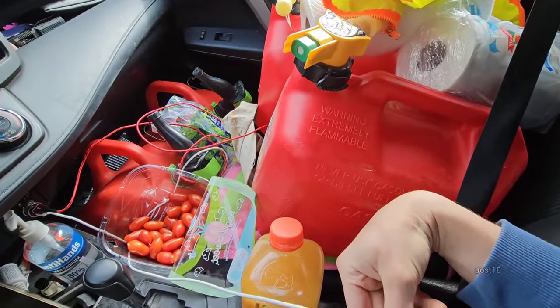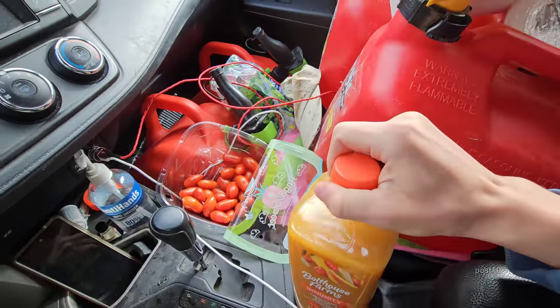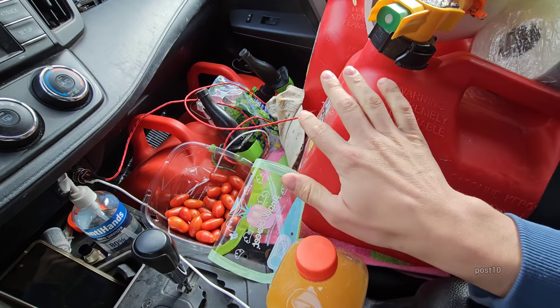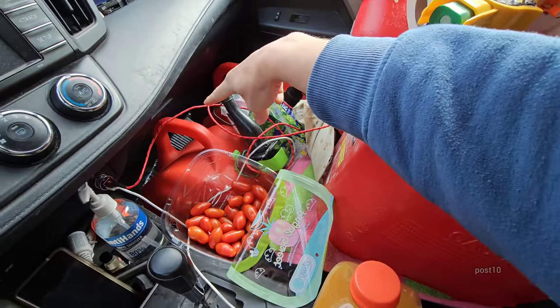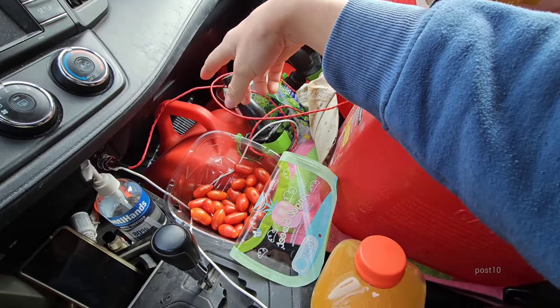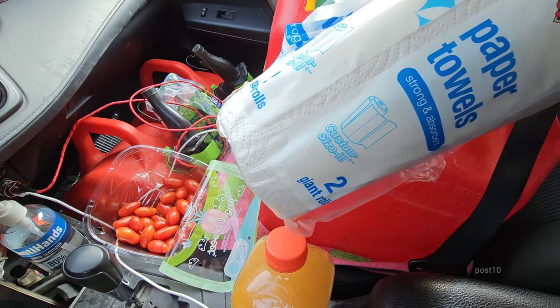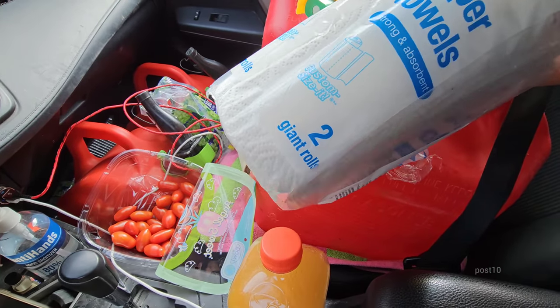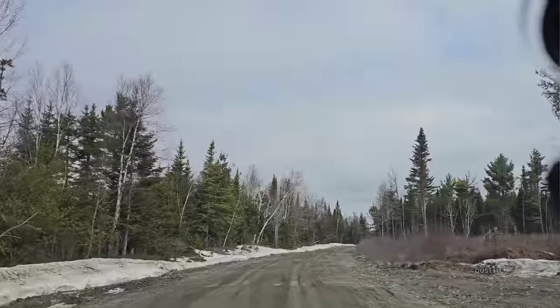Check out my little setup in here - I'm eating some tomatoes, got a smoothie, four of my eight gas cans in the front seat. Down in that crack is my garbage can, just throw whatever down there and collect it later. Got some hand sanitizer and something to wipe things off your hands when you get back in.